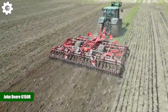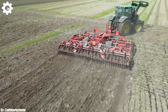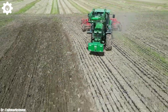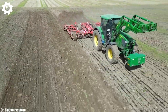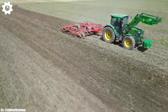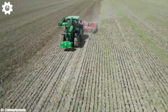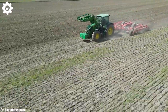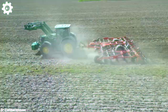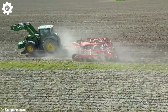John Deere 6150R. The John Deere 6150R is a versatile and high-performance tractor that represents a harmonious blend of power, efficiency, and advanced technology in modern agriculture. With a robust 6.8-liter, six-cylinder engine generating 150 horsepower, this machine delivers the muscle needed for a wide range of farming tasks, making it a dependable choice for various agricultural operations.